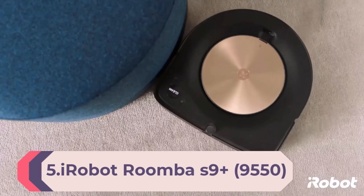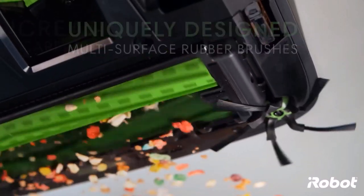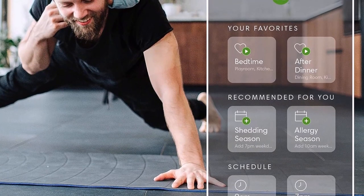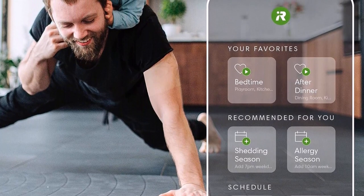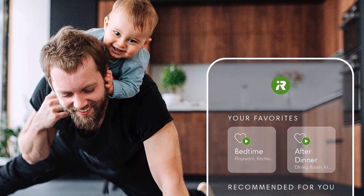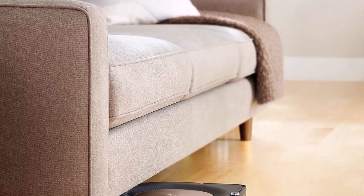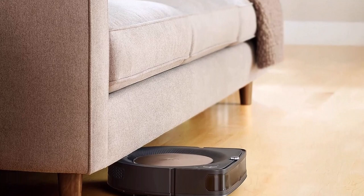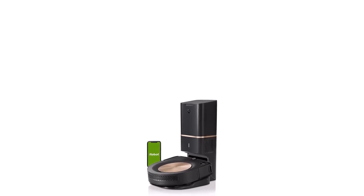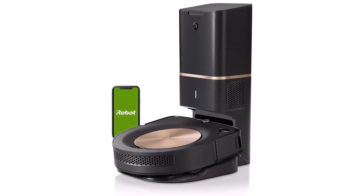Number 5: iRobot Roomba i9 Plus 9550 Self-Emptying Robot Vacuum. It empties itself for up to 60 days, detects and cleans around objects in your home, with smart mapping, powerful suction, and corner and edge cleaning. With 40x the power-lifting suction of the Roomba 600 series, it cleans thoroughly even into corners and along edges, emptying itself into the Clean Base automatic dirt disposal that holds months of debris. Its learning never stops — it offers personalized cleaning recommendations that work around your life, pollen seasons, and peak pet-shedding times. It can map and remember multiple rooms and floor plans, and it excels at quickly and effectively spot cleaning a small area.